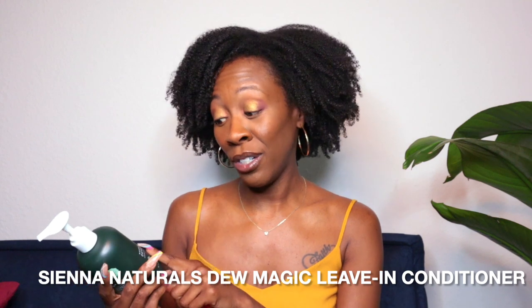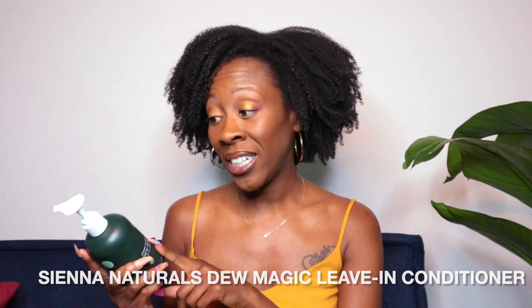Speaking of the Sienna Naturals wash day, this leave-in conditioner did magic. Applying it while you are in the shower really locks in moisture. I'm not sure about definition, but for moisture — yes. My hair was incredible afterwards. I would really recommend this leave-in conditioning cream. It's great.